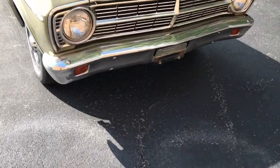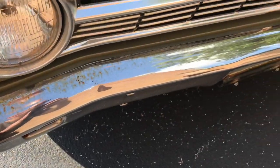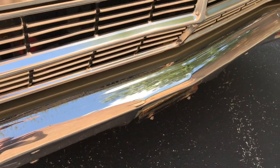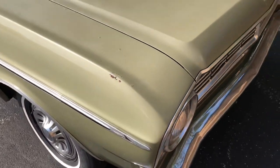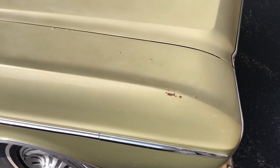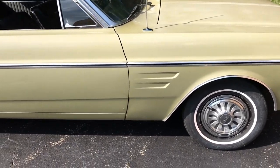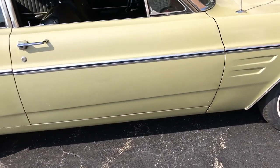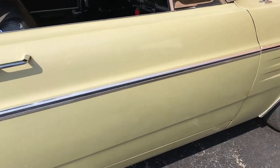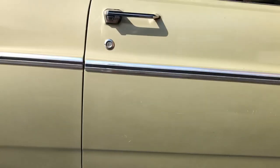Here are all of the blemishes on the car. The front bumper — you can see there's a little bit of oxidation up at the top, just around the edges. The passenger front fender has a couple of blemishes there. Some small bubbling along the hood crease line. You can see a little ding and a couple of chips there at the bottom of the door on the passenger side.